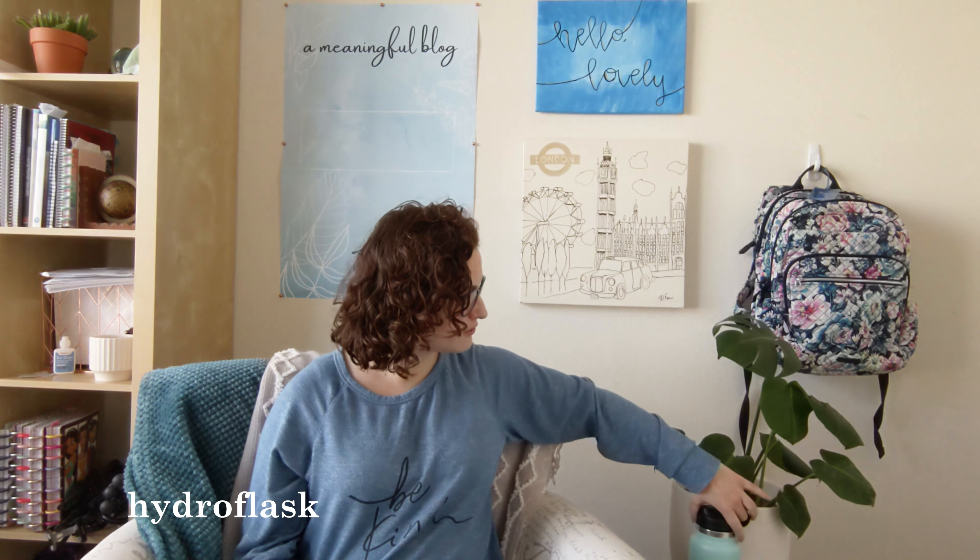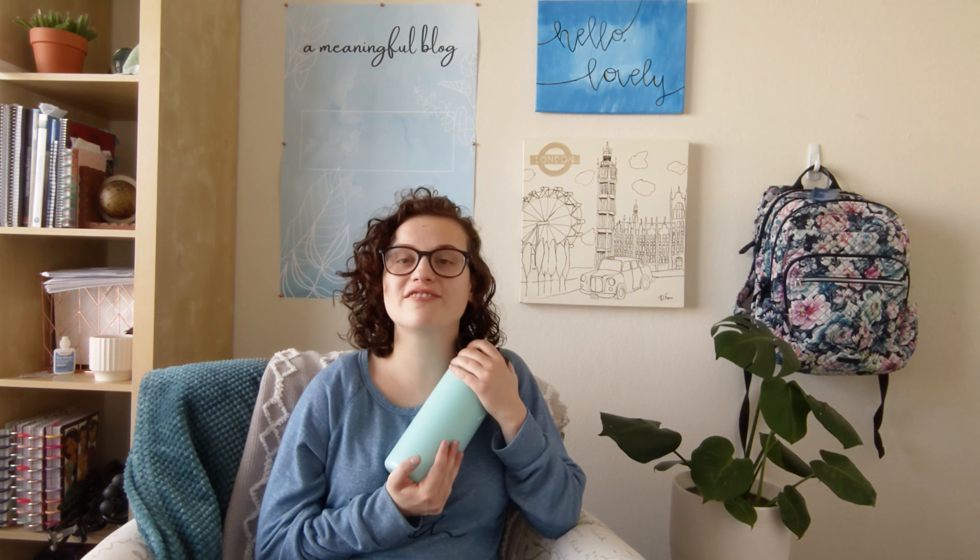The next two items might seem a little odd, but first is my Hydro Flask — I got a new one for Christmas and I absolutely love it. I drink lots and lots of water, so it's great to only have to fill it up a couple of times a day without worrying about finding a water fountain, since it holds a decent amount.